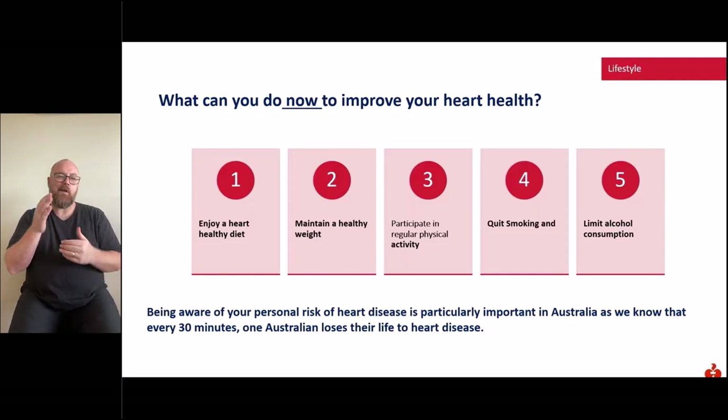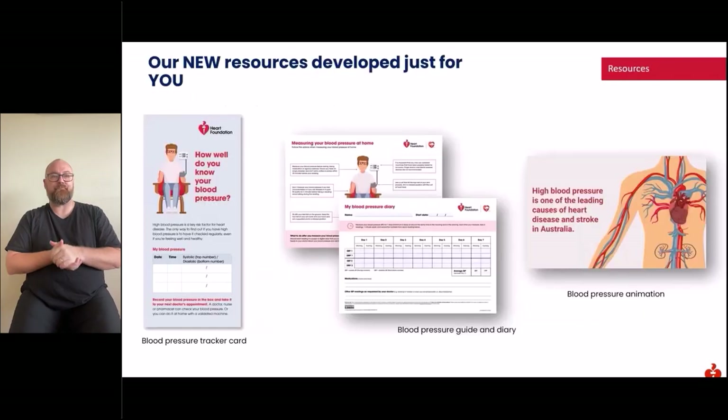Smoking and alcohol: if you're a smoker, the best thing you can do for your heart is to quit smoking. For support, talk with your GP or call the Quitline. Drink no more than 10 standard drinks per week and no more than four standard drinks in any one day. Being aware of your own personal risk of heart disease is particularly important — every 30 minutes one Australian loses their life.